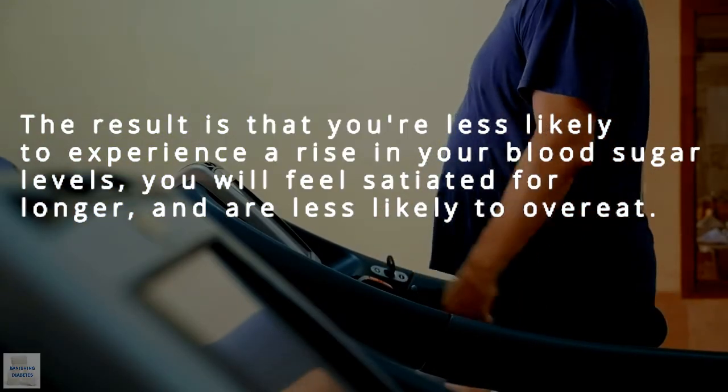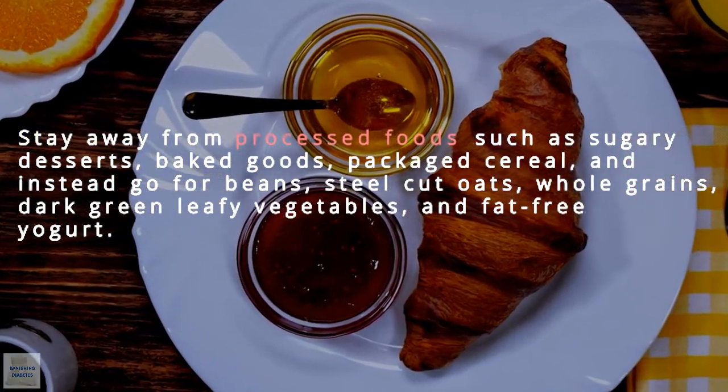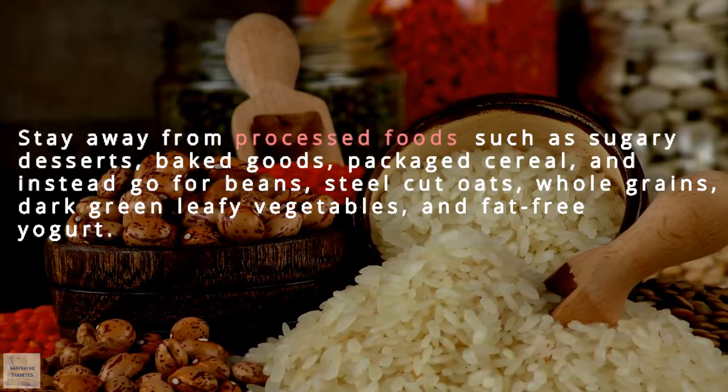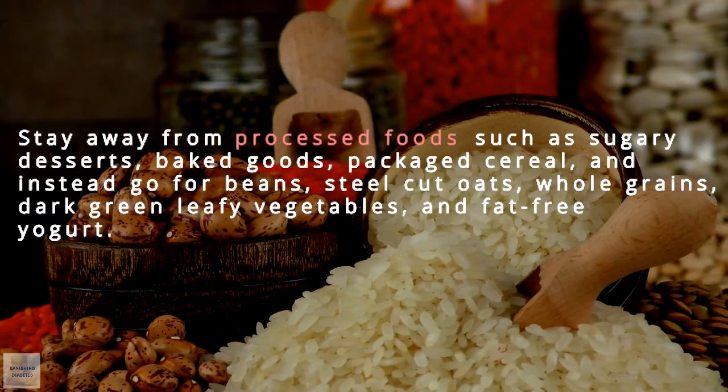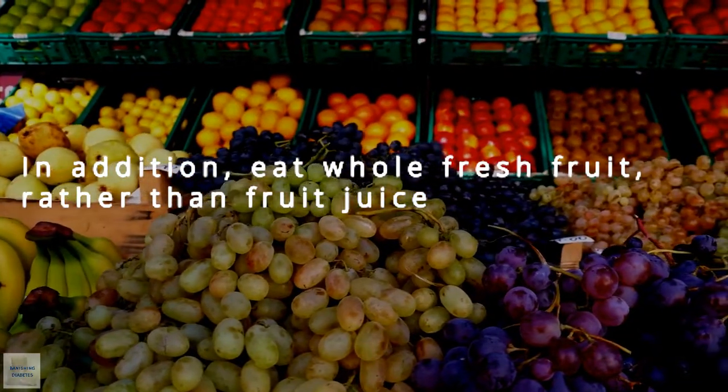Stay away from processed foods such as sugary desserts, baked goods, and packaged cereal. Instead, go for beans, steel-cut oats, whole grain, dark green leafy vegetables, and fat-free yogurt. In addition, eat whole fresh fruit rather than fruit juice.